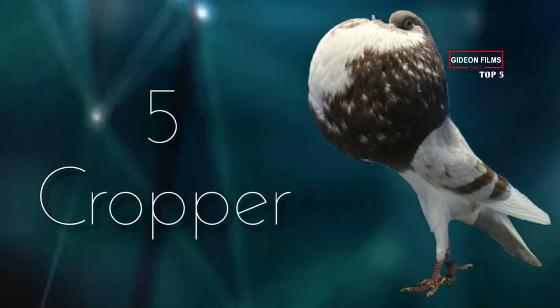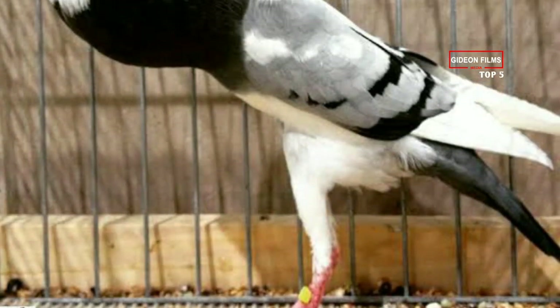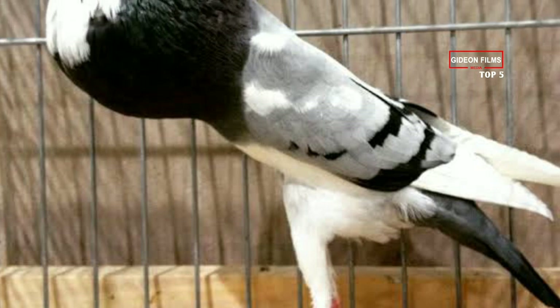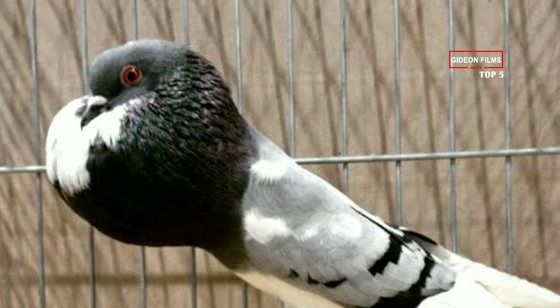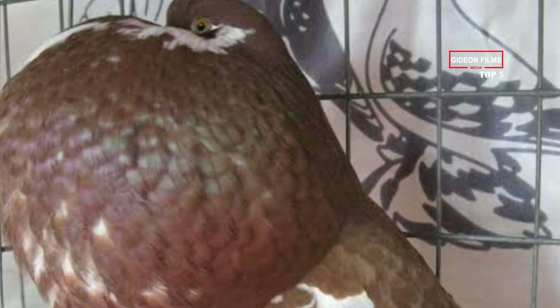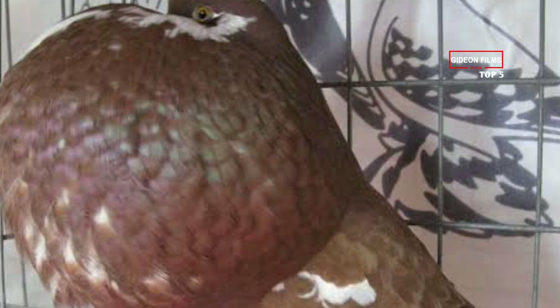Number 5: Cropper. All pigeons inflate their crops, an organ in their throat that grinds up food, while strutting in front of others, but the croppers take this to the extreme. Their crops are highly developed, and they love to puff their chests out when they're in play, and not just when they're trying to find a mate.